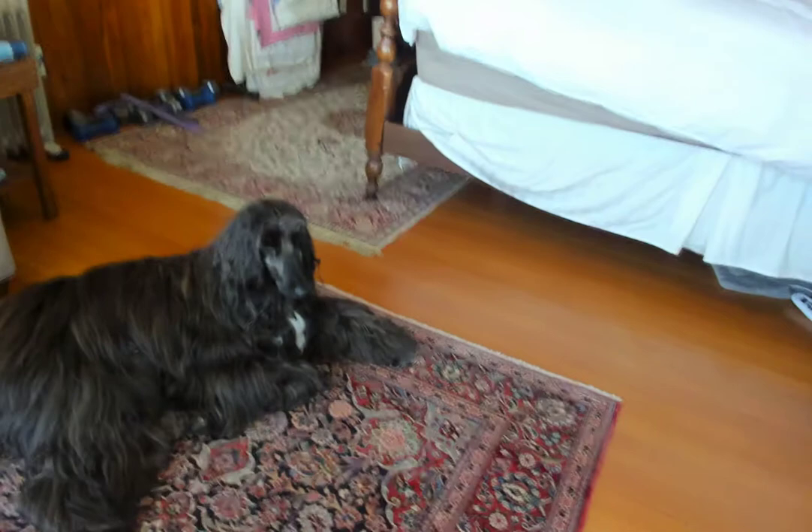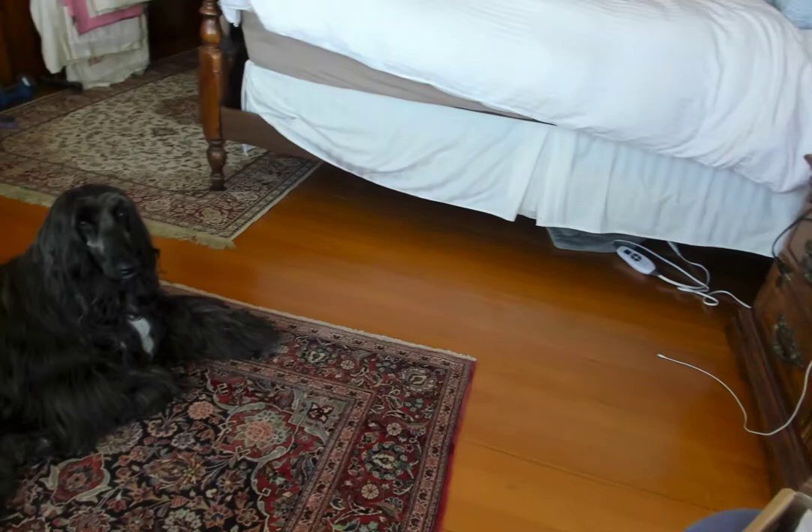Hey everybody, welcome back to Contemplative Knitting. I want to thank everyone who subscribed — I'm so happy that you want to be notified about these little chats of mine around knitting. Welcome to anyone who's new to the channel. I do have this Afghan hound and I'm just going to pick up the camera and show her off because she just got groomed and she's so pretty. There she is — hi Cali girl! Get a piece of cheese, come here baby girl.